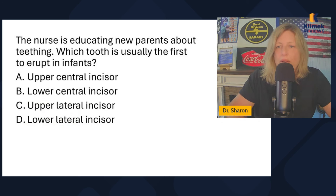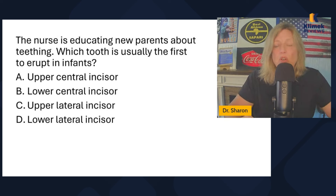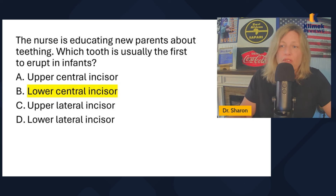The nurse is educating new parents about teething. Which tooth is usually the first to erupt in infants: upper central incisor, lower central incisor, upper lateral incisor, or lower lateral incisor? The incisors are the first four teeth — the central incisors are the two middle ones and the lateral incisors are next to them. It's the lower central incisors that come in first. Those usually come in between four and six months.